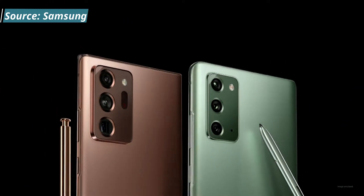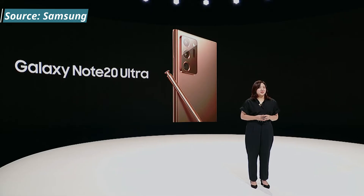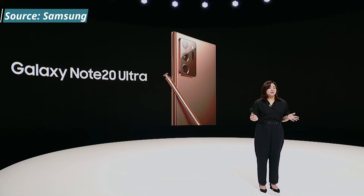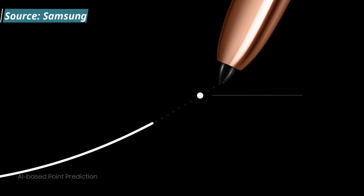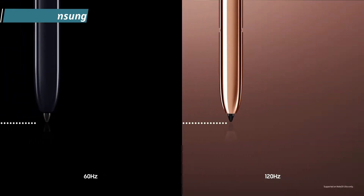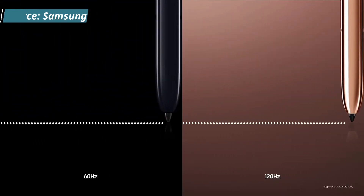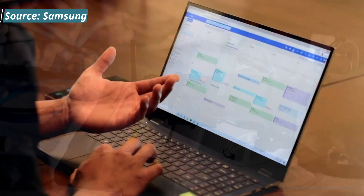The S Pen is one of those things you either love or hate. I've always owned the Note series and I think it's one of the best features. What used to happen is there was a delay on the S Pen, but they've introduced technology that predicts where you're going to go next with your pen tip, which speeds up the process. Combined with the higher refresh rate, this will give you great performance when using the S Pen.